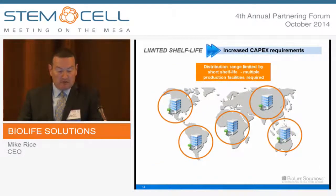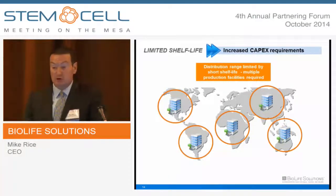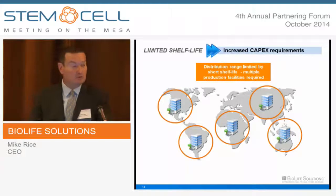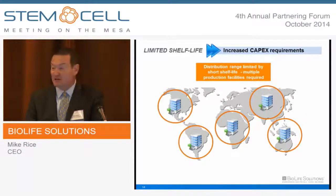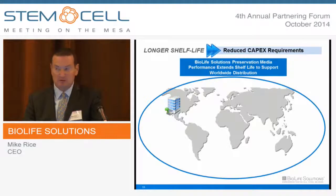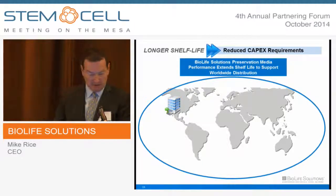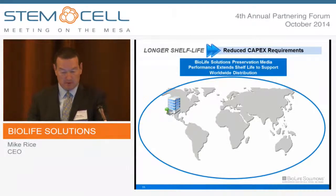Through the use of non-optimized or non-engineered preservation media, many customers have faced potential clinical distribution limitations. If a product must be infused within 12 or 24 hours, can you really get it around the world? Or are you limiting your clinical delivery footprint? Do you need to raise money to build manufacturing facilities on every continent? We've seen, with Hypothermosol in particular, the ability to extend several-day preservation for the final manufactured dose, meeting critical release criteria for patients, and in many cases reducing these COGS impacts.